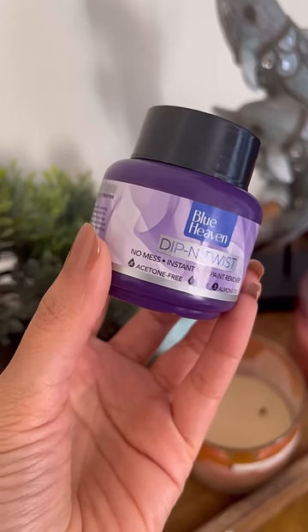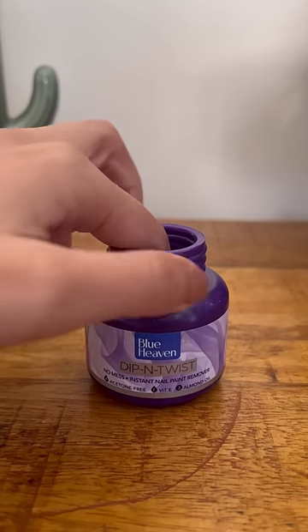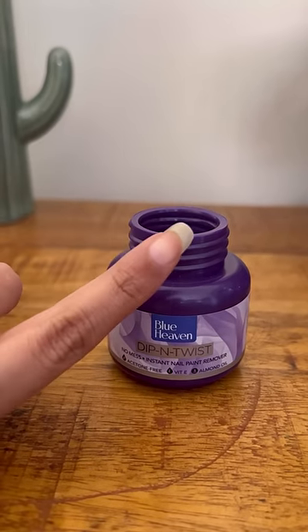I've tried several dip and twist nail paint removers simply because they're so convenient and quick, but this one from Blue Heaven is the best so far — and guess what, it only costs rupees 60.